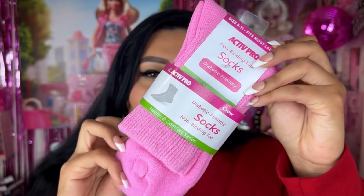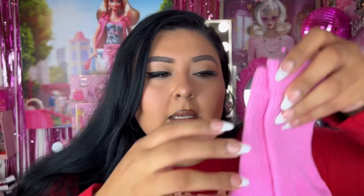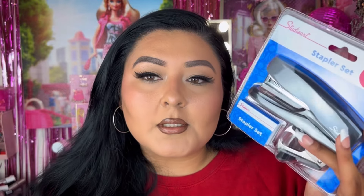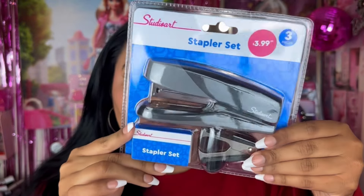We have some socks — these are the Active Pro Non-Binding Top socks, diabetic friendly crew socks in a cute pink shade. You can never have enough socks. I also picked up a random stapler because I honestly don't own one. This is a Studio Art stapler set — it comes with the stapler, the stapler remover, and some staples as well. Definitely will need this soon.